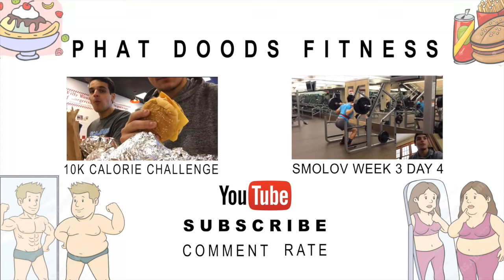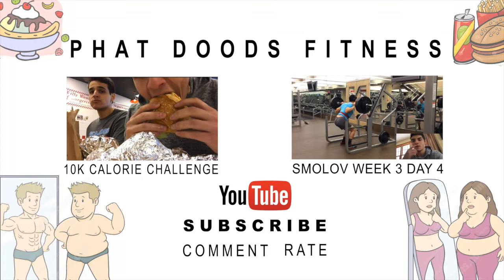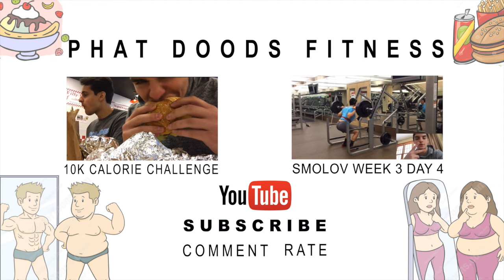That's going to do it for this video. Don't forget to hit that like button — it really helps grow the channel and helps push us to the next level. Like, share, and subscribe. Until next time guys, stay fat. Bye.